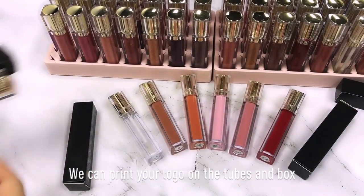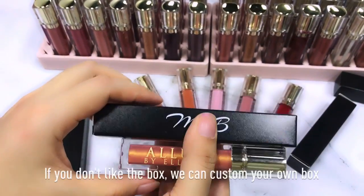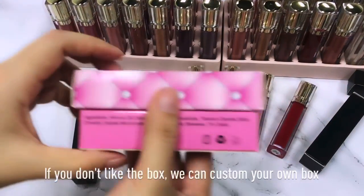We can print your logo on the tubes and the boxes. If you don't like the boxes, we can customize your own boxes.